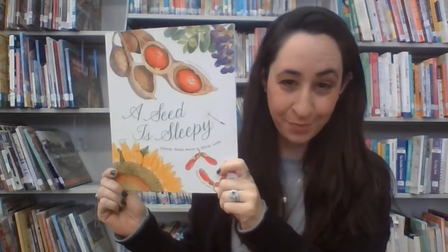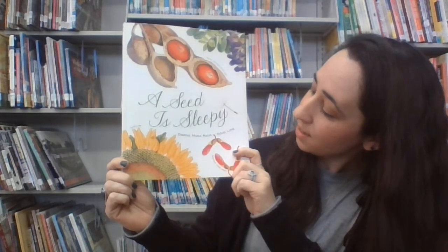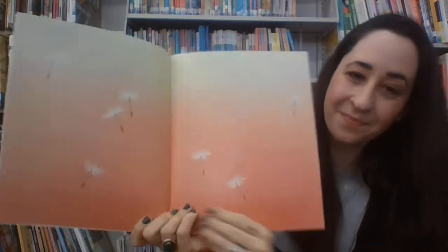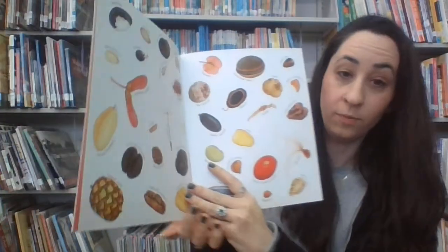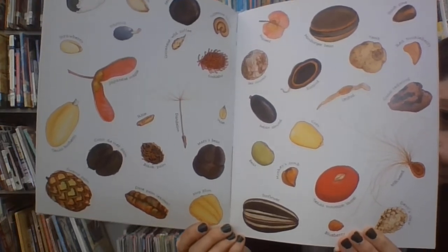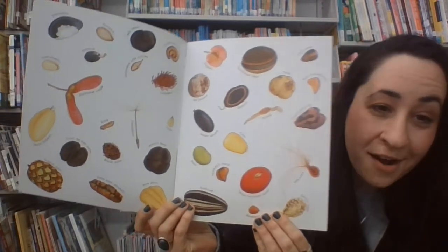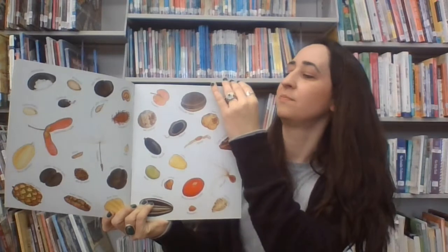With permission from Chronicle Books. A Seed is Sleepy, written by Deanna Hutt Aston and illustrated by Sylvia Long. Look at all these different kinds of seeds — some that fly, some that float, some that get carried off by animals and people. Let's read about some of these seeds.